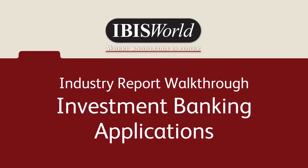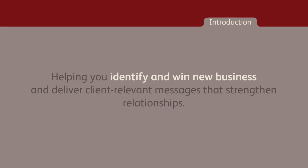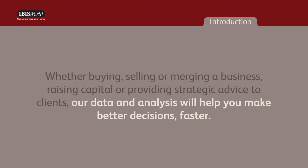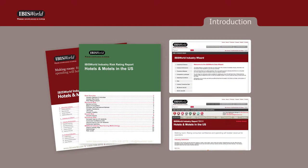IBISWorld's extensive report collection has the answers that cut hours from first-stage project research, helping you identify and win new business and deliver client-relevant messages that strengthen relationships. Whether buying, selling, or merging a business, raising capital, or providing strategic advice to clients, our data and analysis will help you make better decisions faster. With the largest collection of information on thousands of industries, product segments, and supply chains, we offer several products that support the daily needs of investment banks.